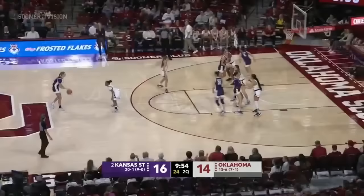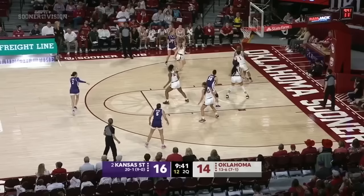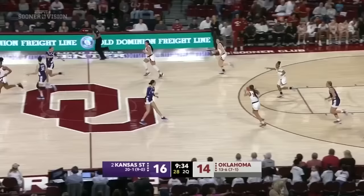Two of the better defensive teams in the Big 12, and they're not disappointing right now — balls were falling early, but right now those makes have been tough to come by. That's the thing that maybe gets lost with both of these teams — just how well they have defended. That was a good defensive set for Oklahoma right there, and Lexi Keyes has the rebound with a great box out by Tott.